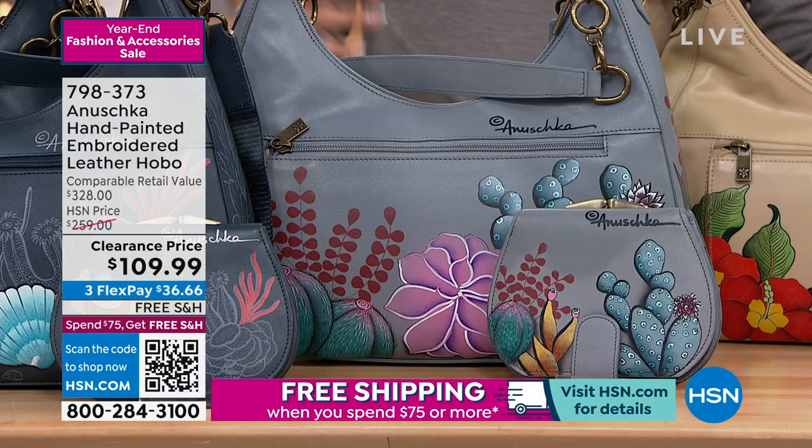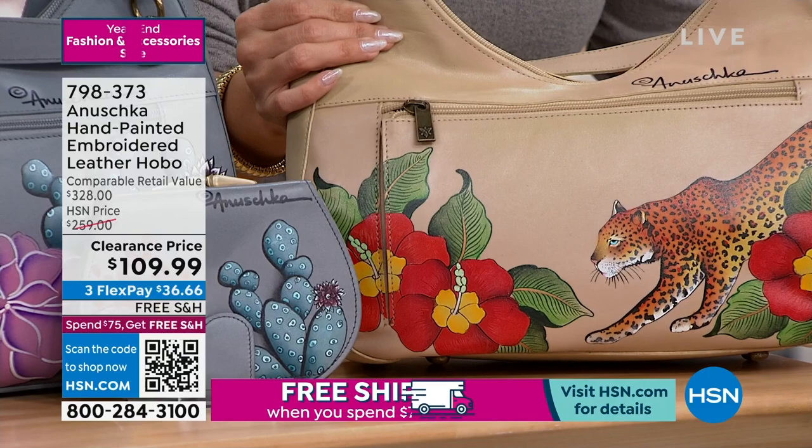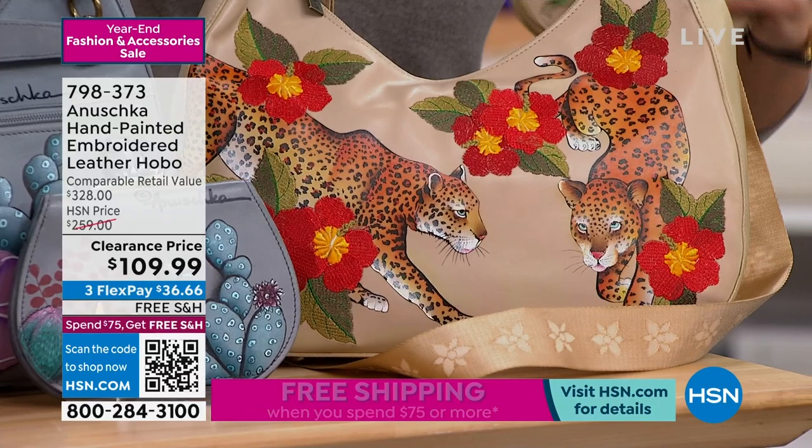Who loves leopard print? This is called Leopard Garden. Gorgeous hibiscus — let me flip this over before you go to the video. Two on the other side. The florals on this, by the way, are embroidered — that's all gorgeous stitching on top of the painted design.